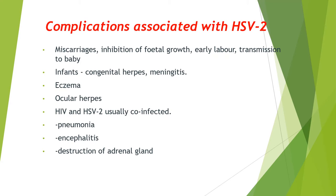Complications associated with herpes simplex virus 2 include, for women, complications in pregnancy where miscarriages can occur. Inhibition of fetal growth or early labour can also occur. Transmission to the baby can occur in the uterus during vaginal delivery if the mother is presenting with an outbreak, and babies can contract diseases such as meningitis as a result. Kissing newborns is a common route of transmission; it is advised not to kiss newborns if you have had a cold sore recently. Ocular herpes can lead to vision loss, and HIV and HSV-2 usually co-infect, which increases the severity of the virus and makes transmission easier.